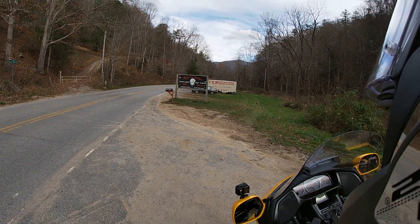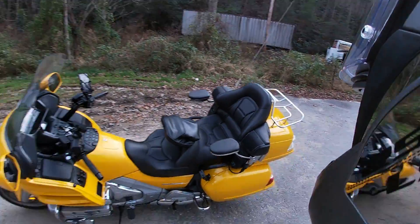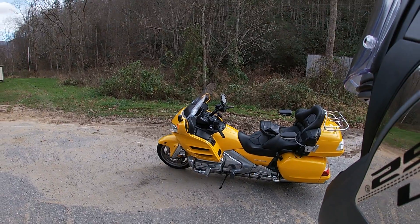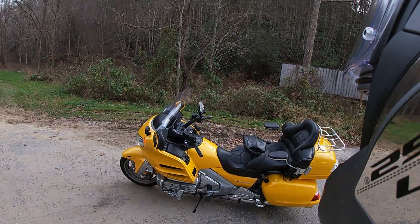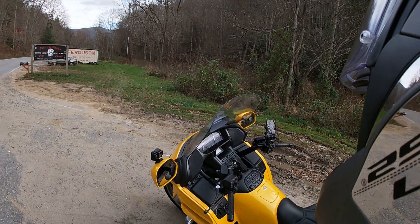Welcome back to Motor Ramblings. Today I am on Big Yellow, my 2010 Honda Goldwing. And as you can see, I've named it appropriately. I am on a late November afternoon, about to start the Rattler — 24 miles, 290 curves. Ferguson Supply, right there in Fines Creek, North Carolina, this end of 209, is where I'm going to start the ride today.